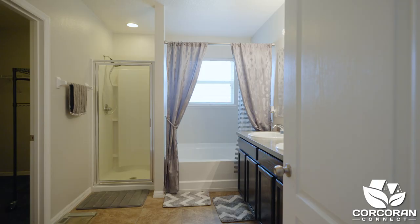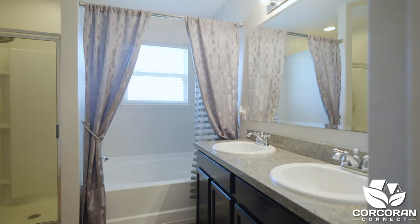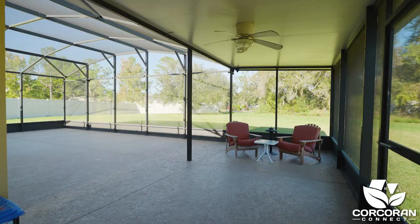Sliding doors lead to a covered lanai and oversized screen patio that is perfect for special gatherings. And you still have plenty of space in your backyard to install a pool or play set.